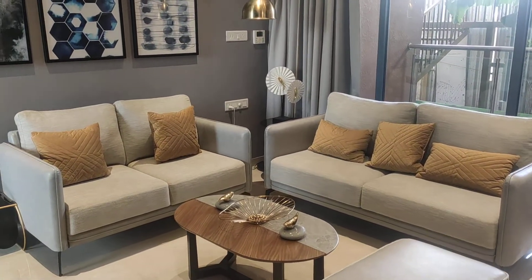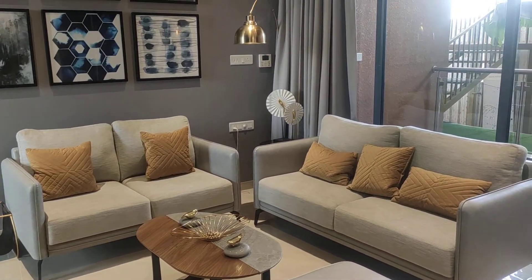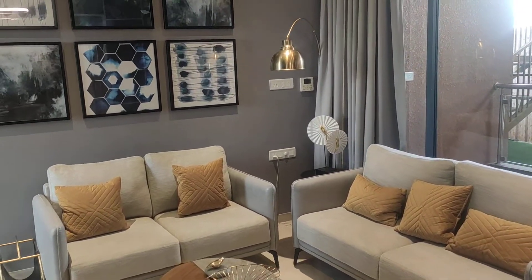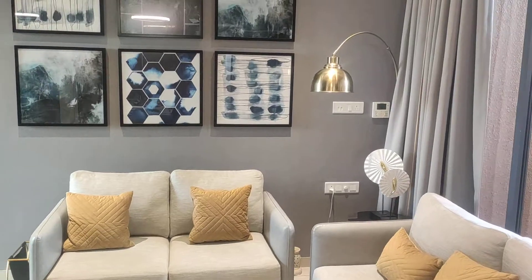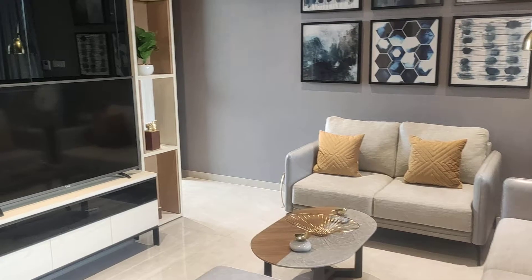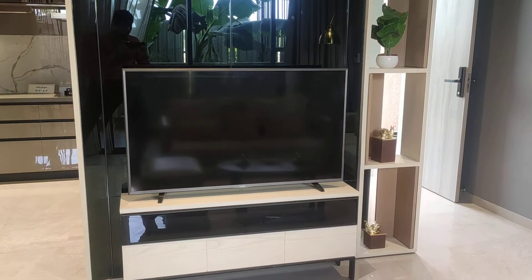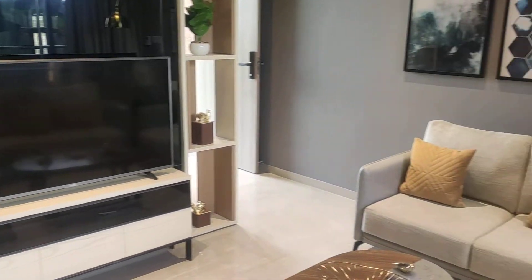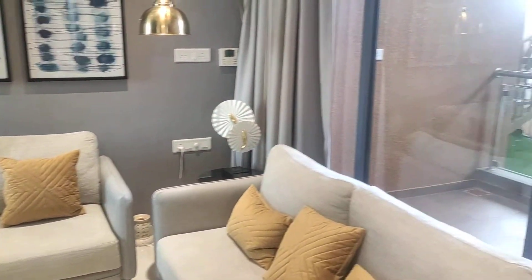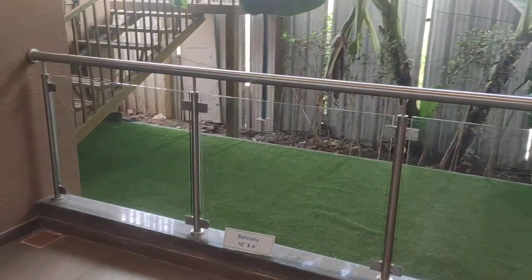Here you can place your sofa set and all furniture, and decorate your living area just like this. There is provision for a television unit at this position. Behind your living room you have the first balcony of this apartment, with a dimension of 10 by 6.